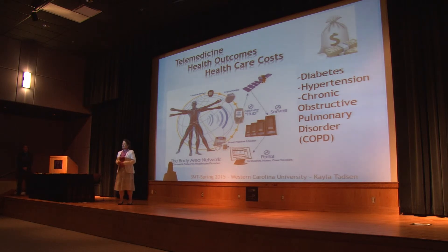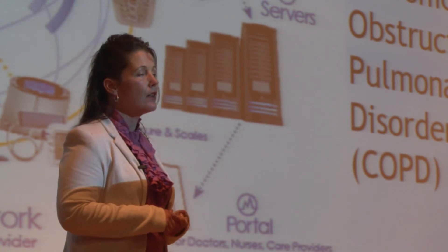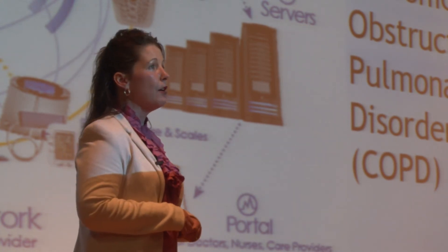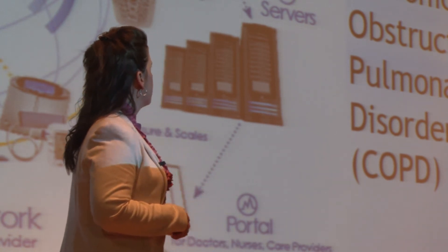Through my studies, I found case studies and randomized control trial studies that proved telemedicine had a positive impact on the health of patients with diabetes, COPD, and hypertension.